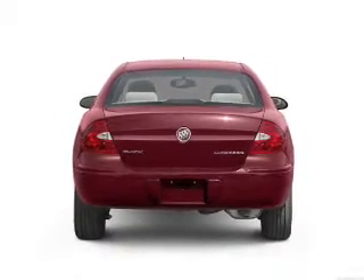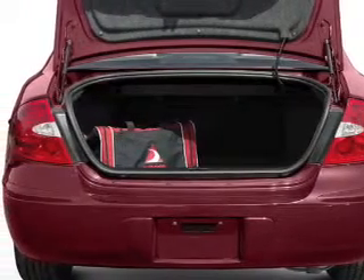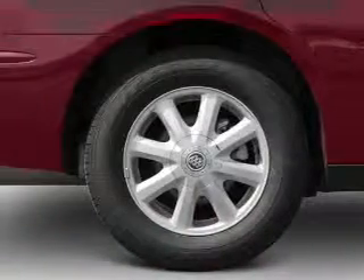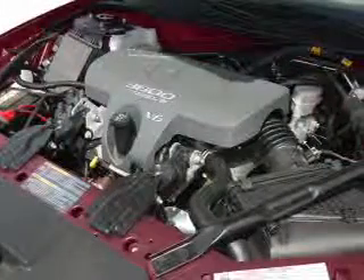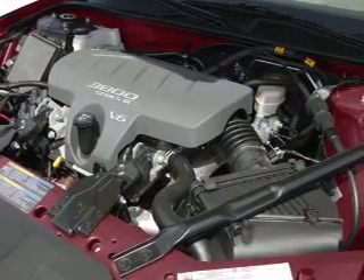You will appreciate the safety feature of anti-lock brakes. This car has separate passenger temperature controls. Plus, enjoy these notable features that are included in this vehicle: leather seats, power door locks, power windows, cruise control, an AM-FM stereo with a CD player, a satellite radio, and power mirrors.